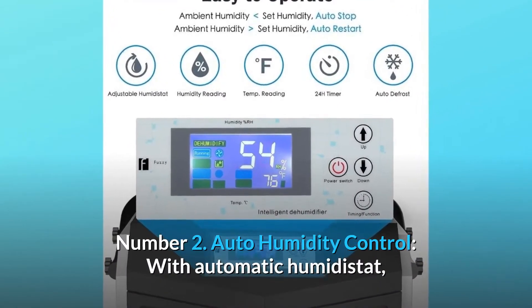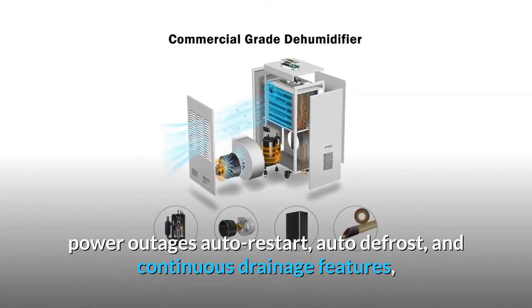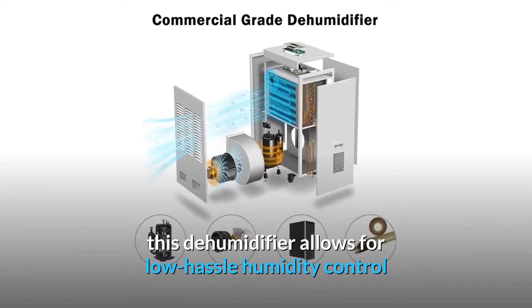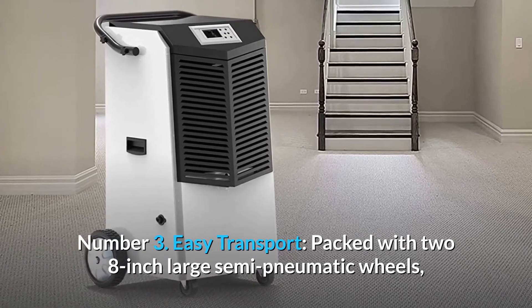Number two: auto humidity control. With automatic humidistat, power outage auto restart, auto defrost, and continuous drainage features, this dehumidifier allows for low-hassle humidity control that doesn't require your constant attention.